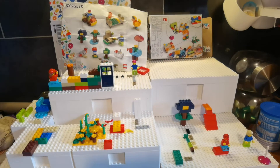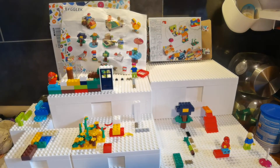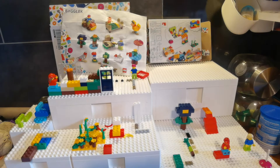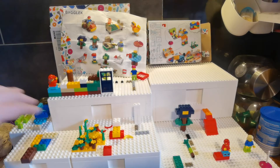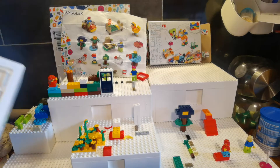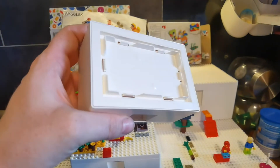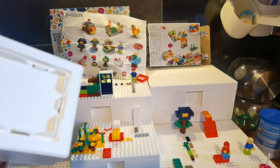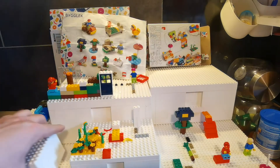We have two of the sets here because we have two children, but you can just buy one. IKEA launched it in Germany on October 1st, which is interesting because the bottom of the box says copyright 2018, while the manual says 2020.